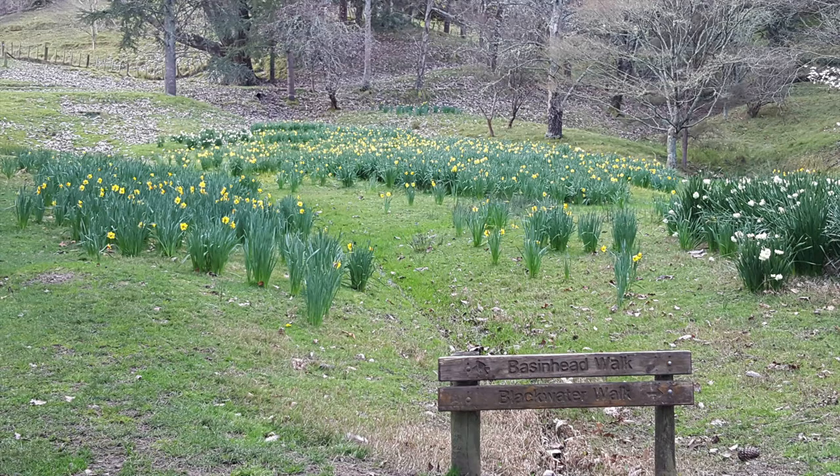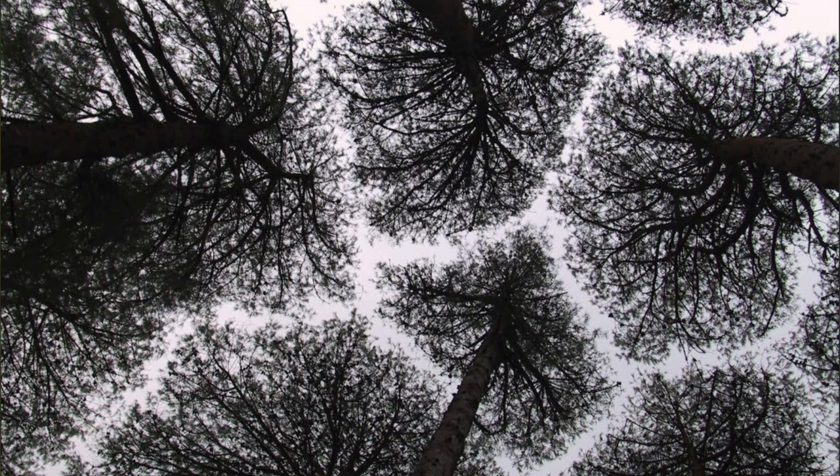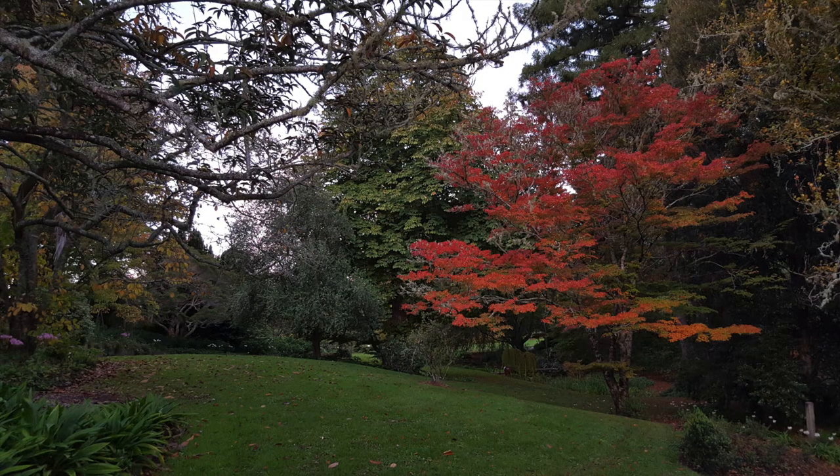If I were to encourage you to visit Eastwood Hill Arboretum, I would try to inspire you with the ability to go to Ngatapa, New Zealand, outside of Gisborne, and actually travel the world through trees. There are collections from Argentina, from China, from Mexico, North America, Canada, all over Europe. So you can, in a sense, walk the world in one afternoon at Eastwood Hill.